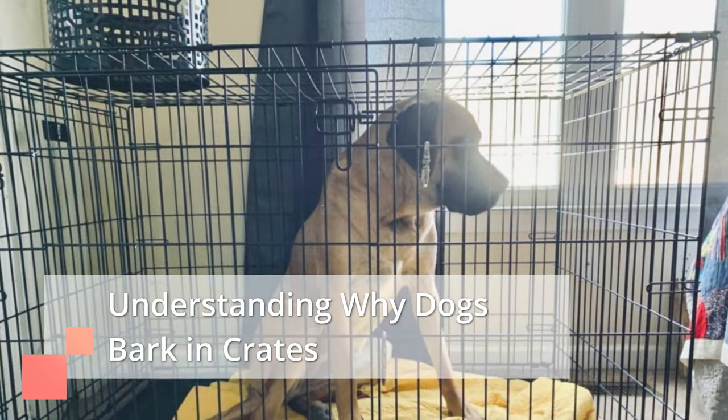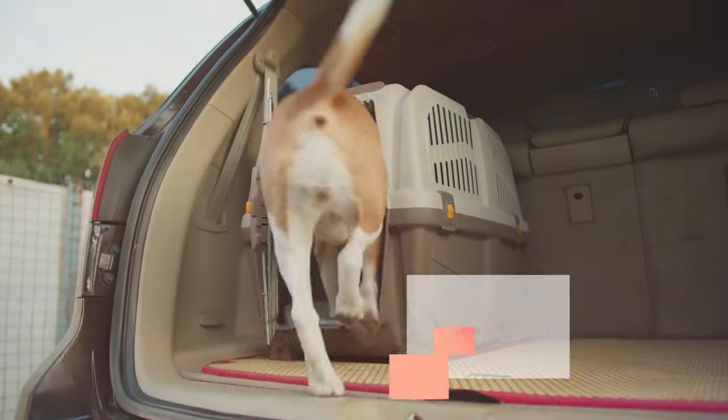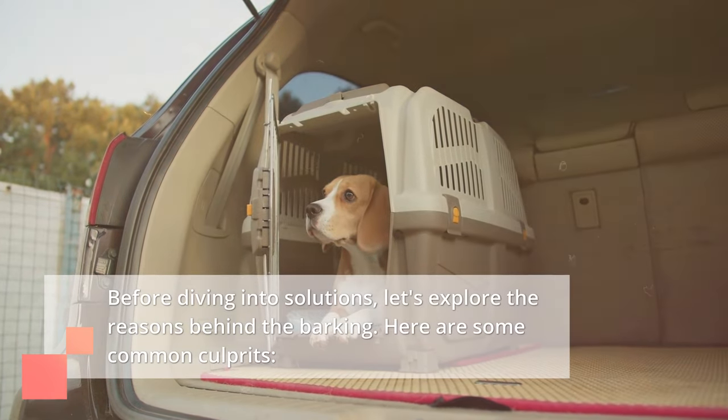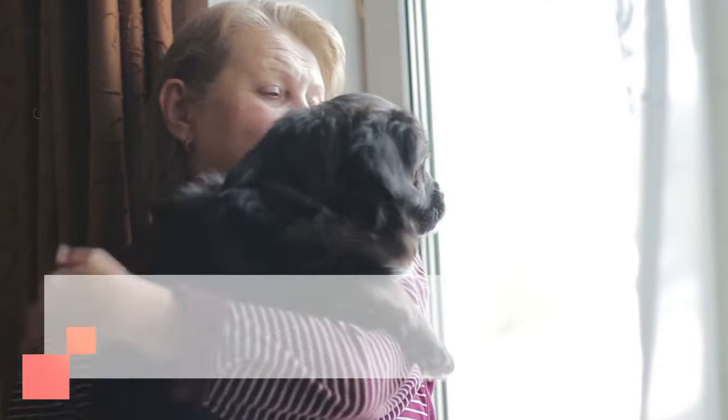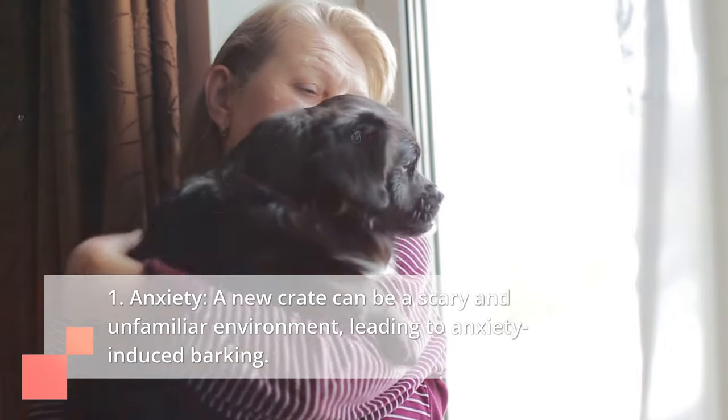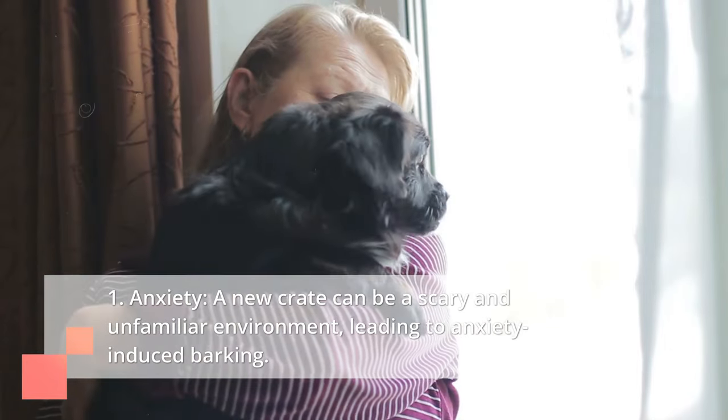Understanding why dogs bark in crates. Before diving into solutions, let's explore the reasons behind the barking. Here are some common culprits. First, anxiety: a new crate can be a scary and unfamiliar environment, leading to anxiety-induced barking.